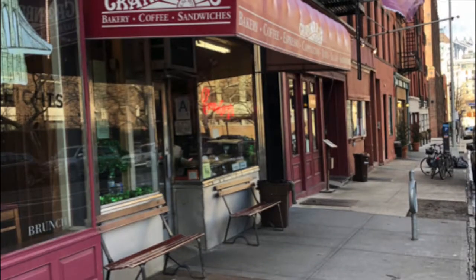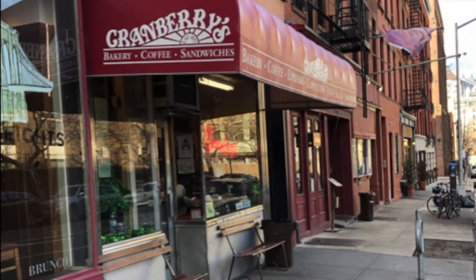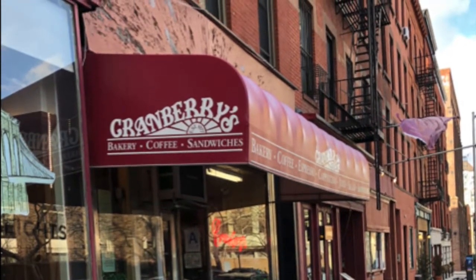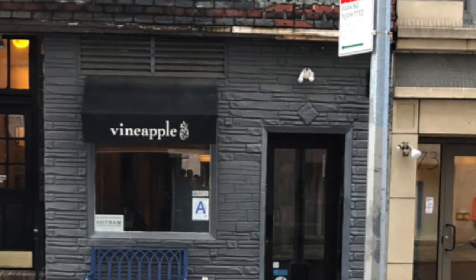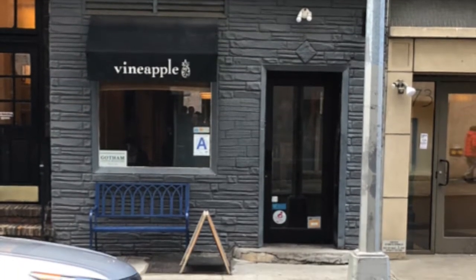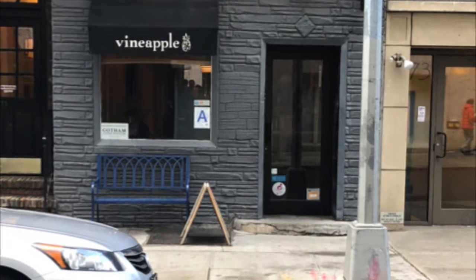If you just want something casual like maybe a little coffee stop, we've got two places close by that I'm a big fan of. The first is Cranberry — there's not a lot of space to hang out in there but the bagels are fantastic. In addition we also have Pineapple, which is a coffee shop just around the corner on Pineapple Street, appropriately named.